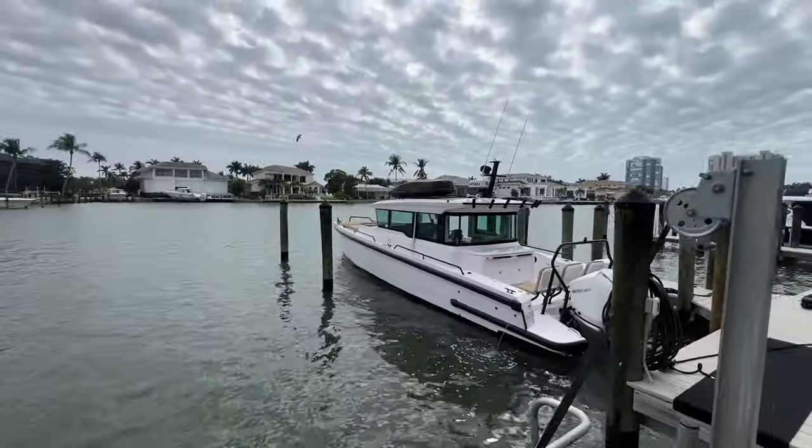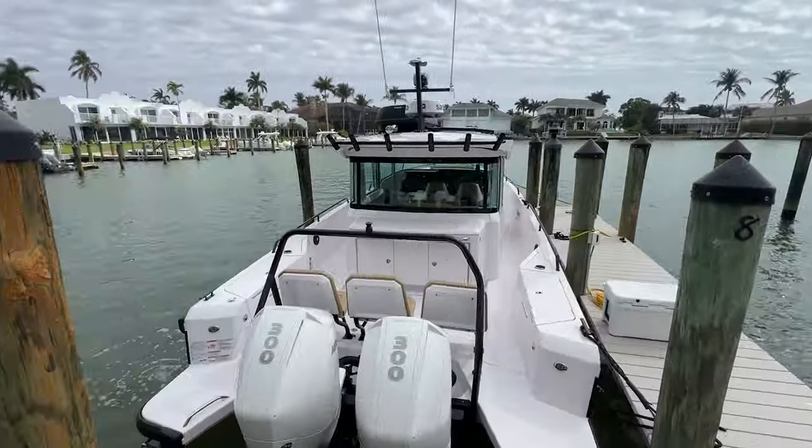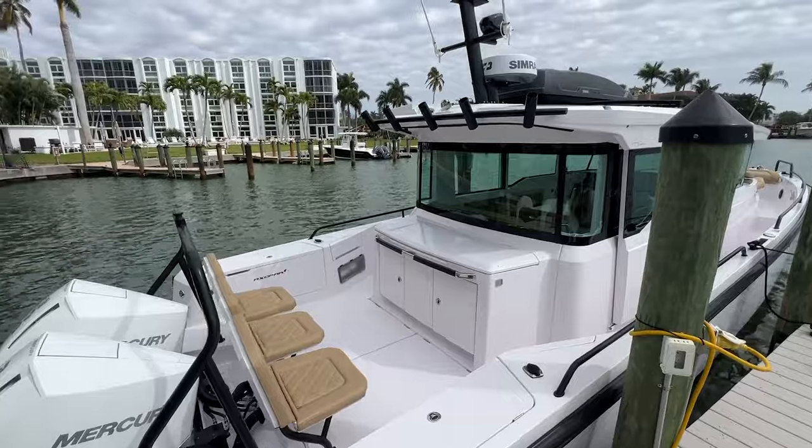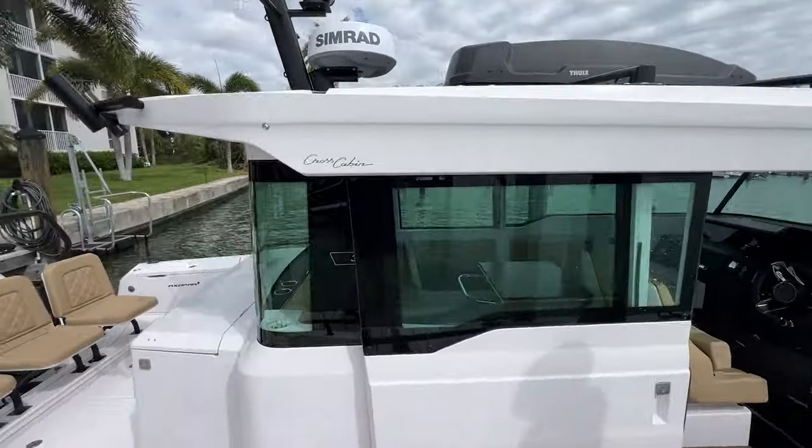So here we are on the dock in beautiful Naples, Florida, taking a look at Lucinda. This is a beautiful 2021 Axopar 37 cross cabin.